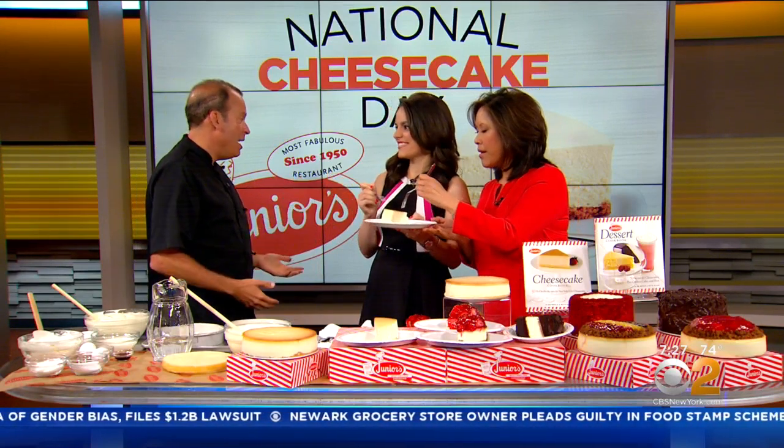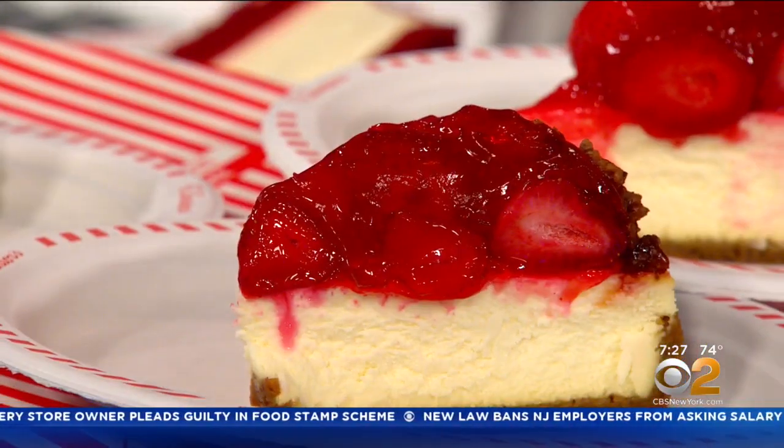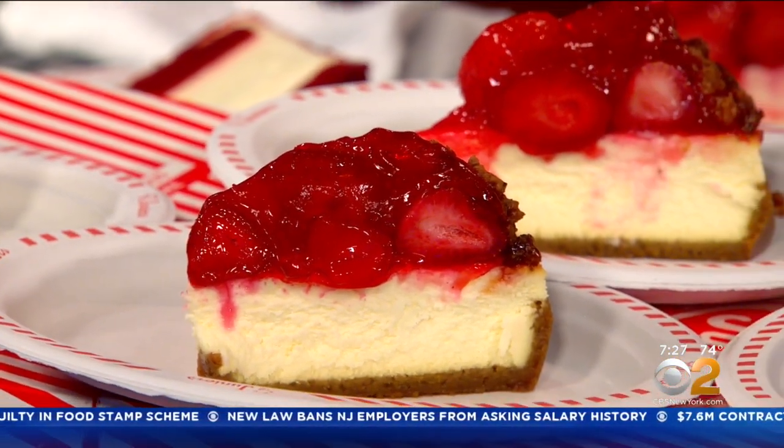Talk about some of the famous people that you've met who've come to Junior's — you never know who you'll see when you're there. Pretty much everybody's been there. But I like to first pay homage to the people who come day in and day out, the local people, because that's really what makes New York a classic. Whether it's in Brooklyn or Times Square, we get New Yorkers. But as far as famous people — you name the president, you name the mayor, you name the movie actor or actress. They've all pretty much been to Junior's.